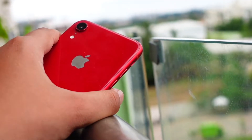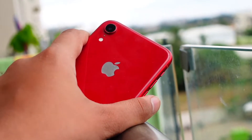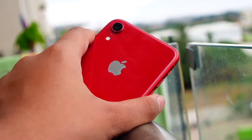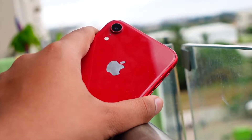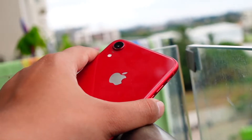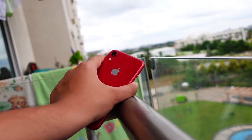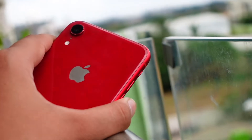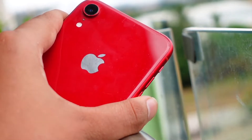Hello everyone, how are you all doing? In this video we are going to talk about iOS 15.1 — when it's going to be released to the public — and we are also going to talk about how it is going on my iPhone XR. Without wasting any more time, let's get right into today's video. My name is Jay, you are watching Tech Hype.